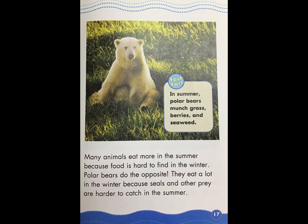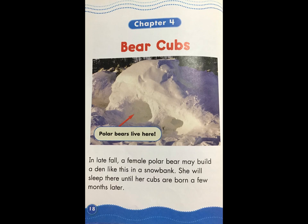Fast Fact: in summer, polar bears munch grass, berries, and seaweed. In late fall, a female polar bear may build a den in a snowbank. She will sleep there until her cubs are born a few months later.